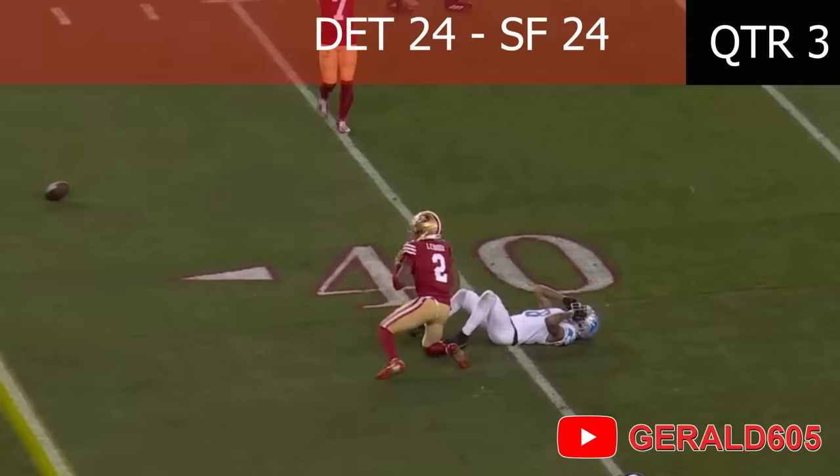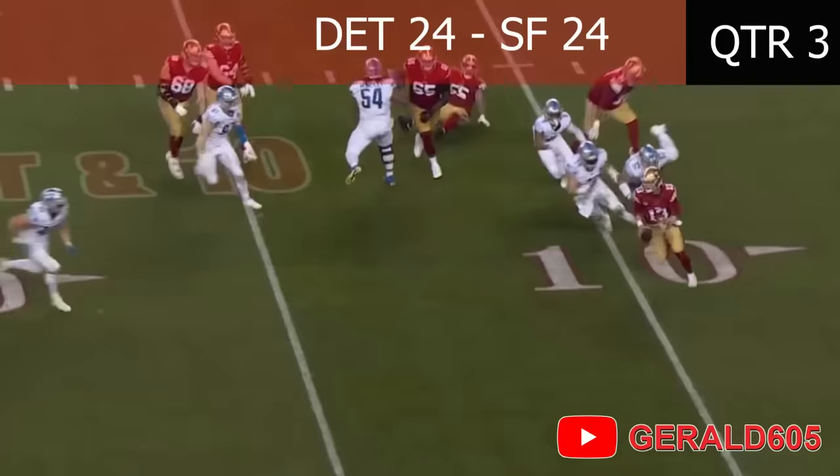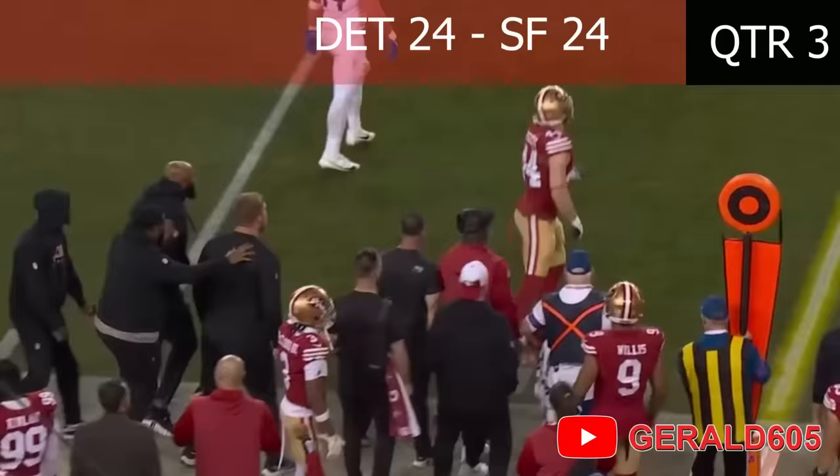Here's Purdy on a roll, gonna get sacked — no, he got away from the sack — rolls to his left and throws to the sideline, caught by Kyle Juszczyk! An unbelievable play by Brock Purdy!